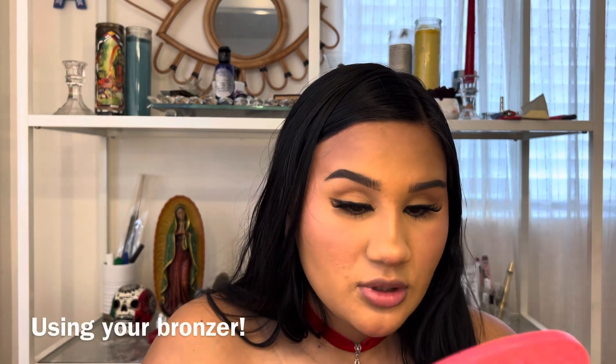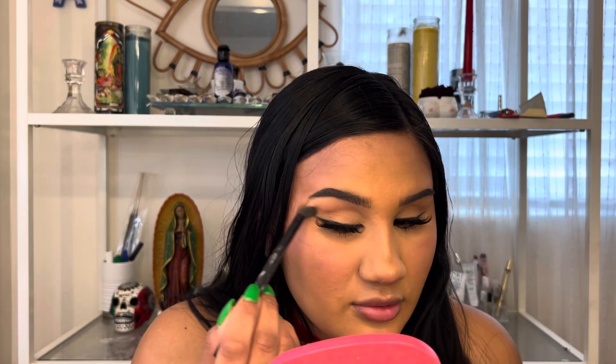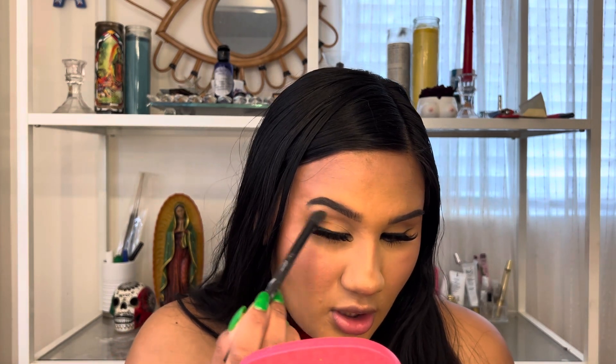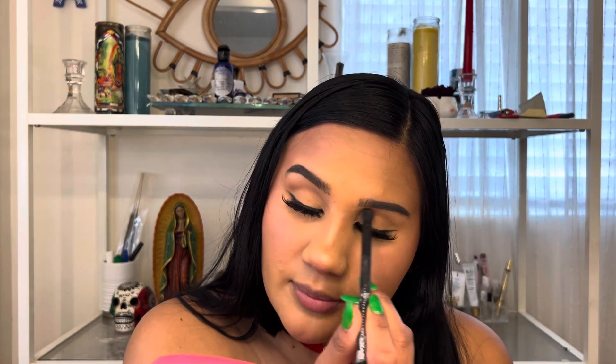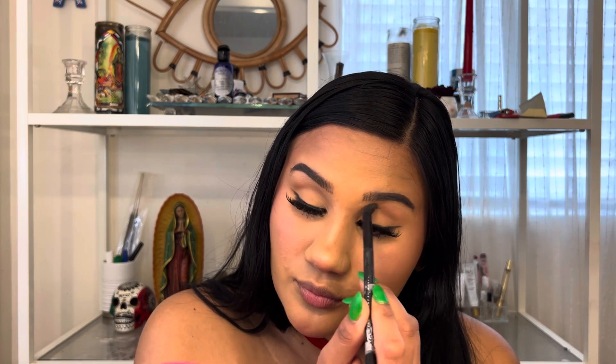We're gonna do it right here in the crease — not all over the eyelid, let the eyelid pop. I'm bringing it out for that seductiveness. Like we got that thread lift, girl — bring the eyes up, keep it flirty. Then I'm taking MAC Chestnut — holy grail, love this so much.